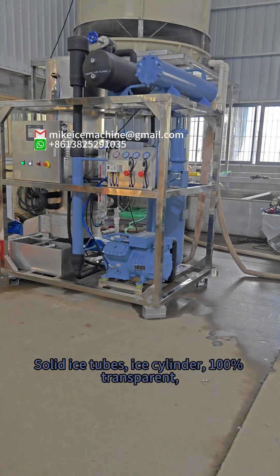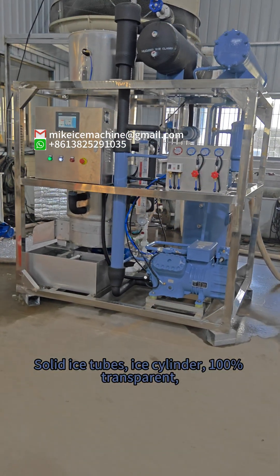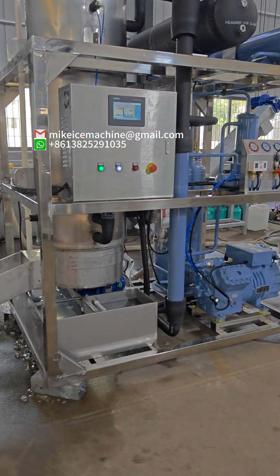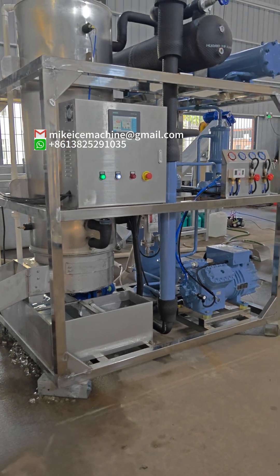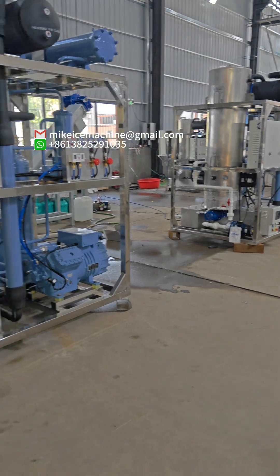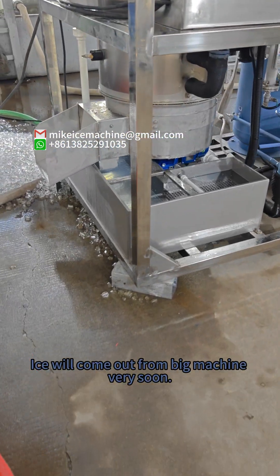Solid ice tubes, ice cylinders — 100% transparent, crystal clear. Ice will come out from this machine very soon.